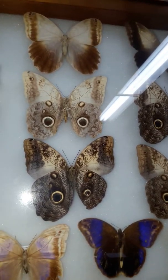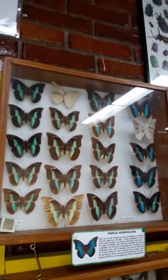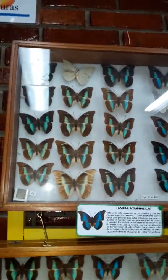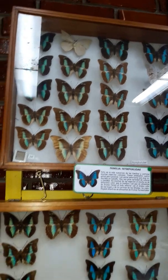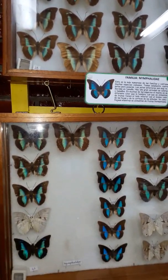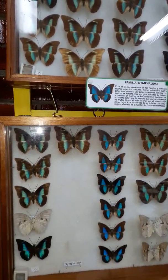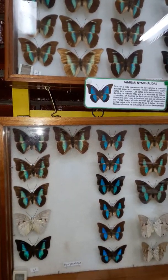Here are some more that are called the owl's eye butterflies — blue butterflies. They like to feed on rotten bananas and mangoes. These blue butterflies also feed on rotten bananas and mangoes, and they fly very, very fast. To catch them, we have to make traps. We put beer and bananas, and that attracts them because they feed on rotting fruit.